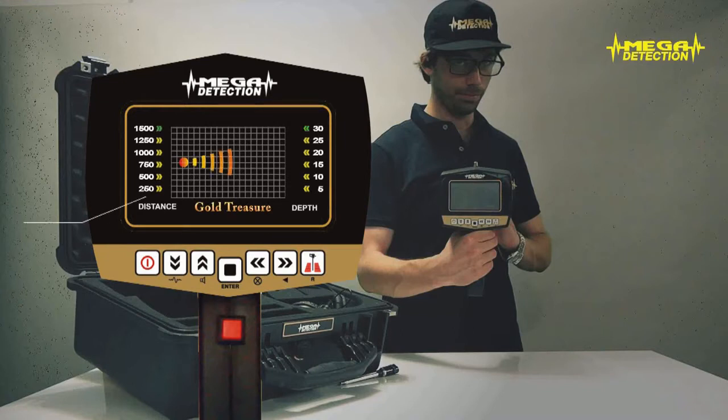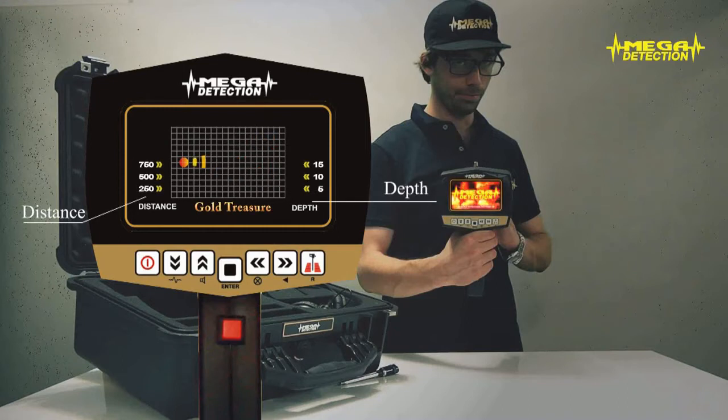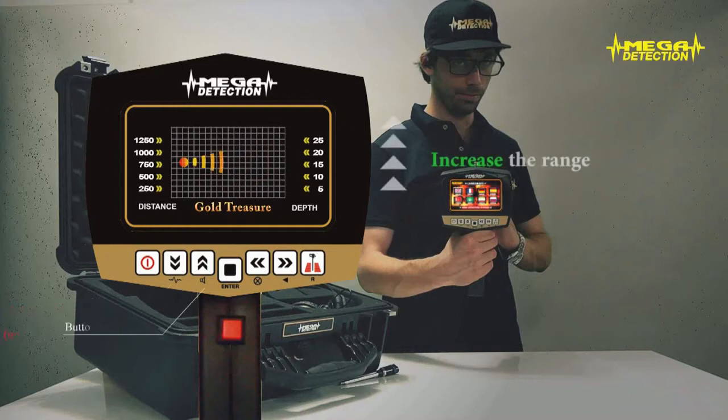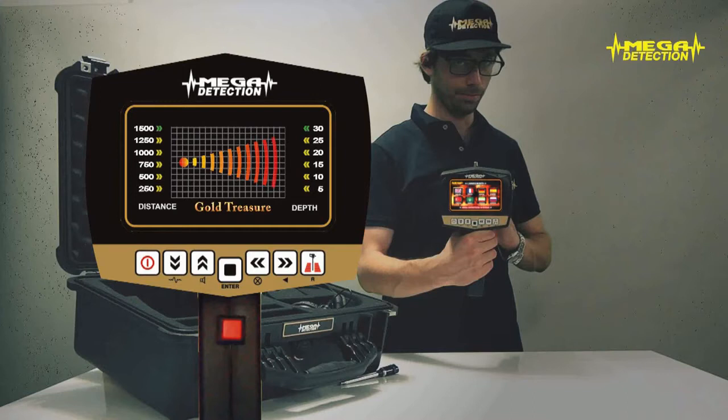Step 4: On the left of the screen, the range value, and on the right of the screen, the depth value will be seen. While searching in a closed area, if you do not want to see the far targets, you can decrease the range value with the down arrow button — this will also lead to a decrease in the depth value. You can increase the range with the up arrow. Step 5: After waiting for a couple of minutes, you can start searching.